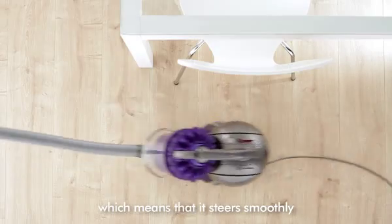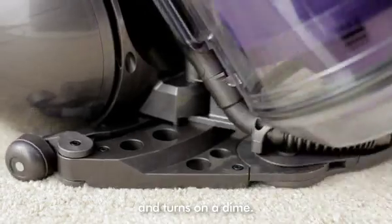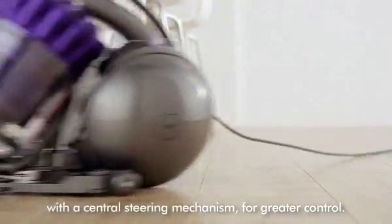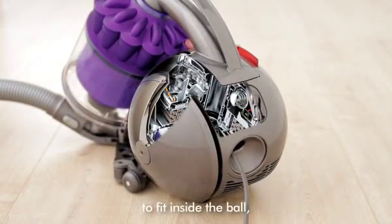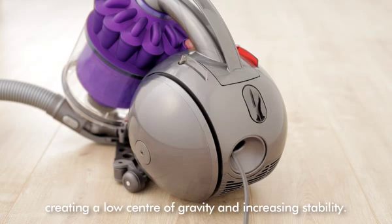DC-39 has ball technology, which means that it steers smoothly and turns on a dime. It's the only canister vacuum cleaner with a central steering mechanism for greater control. Dyson engineers carefully design the machine's key components to fit inside the ball, creating a low centre of gravity and increasing stability.